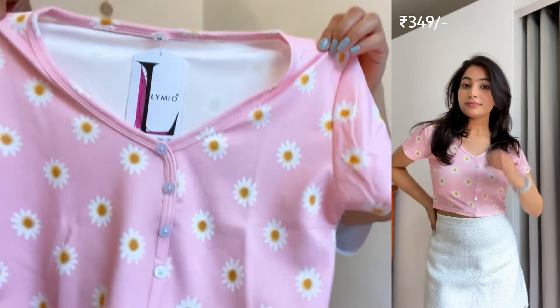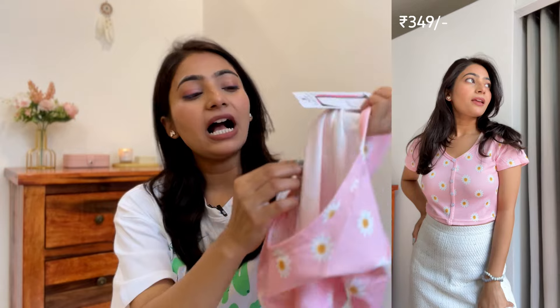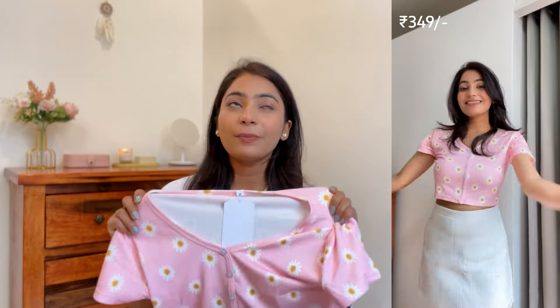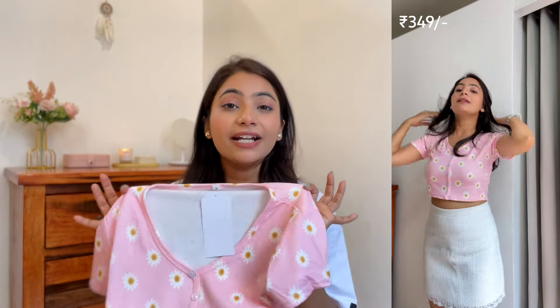It is a very good fabric, very good for summers. It's a cute crop top — one side of the top is open and behind it there are buttons, which I love. I would style it with a white color mini skirt and white shoes, which would look very cute. I can also add an off-white cap or hat. This top is priced at only 349 rupees.